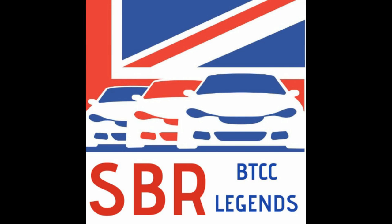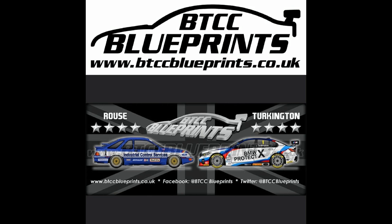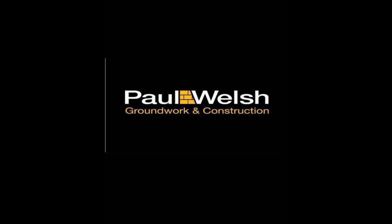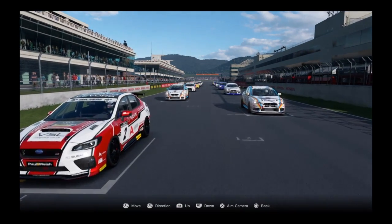Welcome along to SBR BTCC Legends — it's me again, I'm really sorry. A couple of commentators have let us down, so I'm back in the hot seat for the British Touring Cars, back with BTCC Blueprints and Paul Welsh, and Groundwork Construction. So let's go to the grid here at Autopolis.